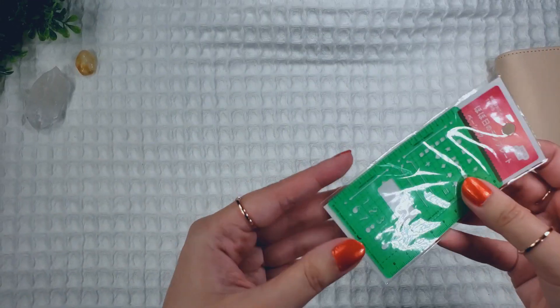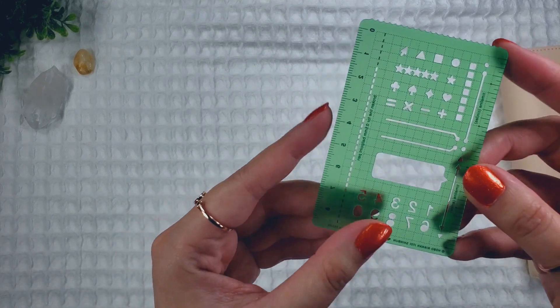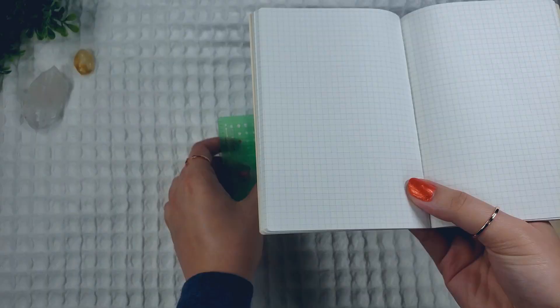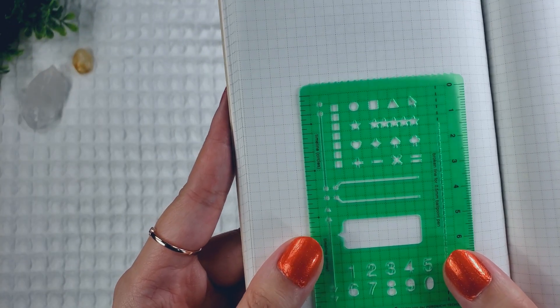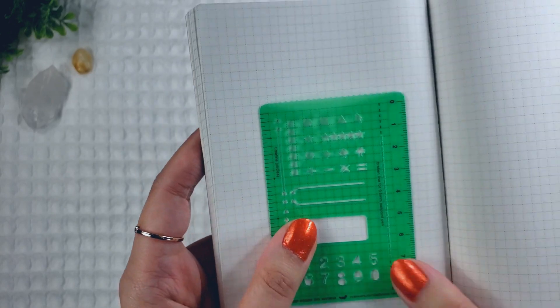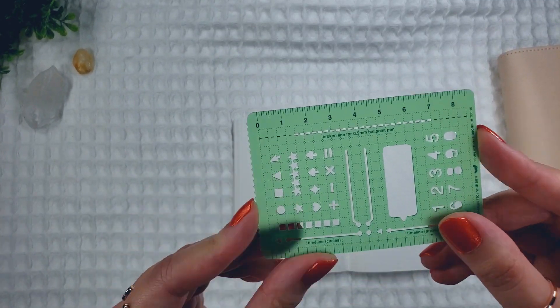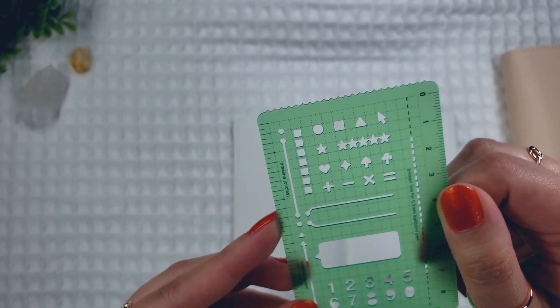And then the stencil — I haven't opened this one yet. I got it because I heard it goes really well with the grid for Hobonichi. Let's take a look. Yeah, it lines up pretty well. So if you like to keep your key neat, for example, you can use the stencil. It also has measurements on the side, and a grooved edge if you want something fancy.